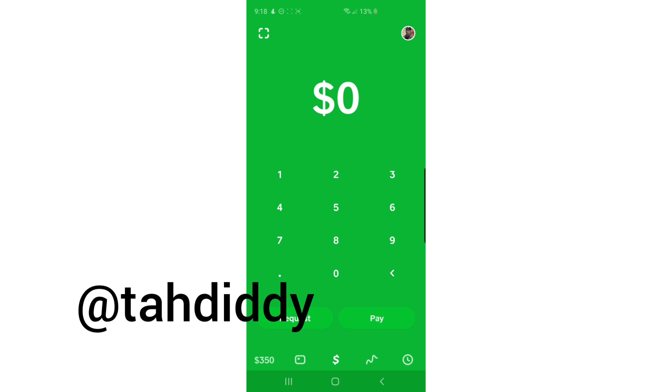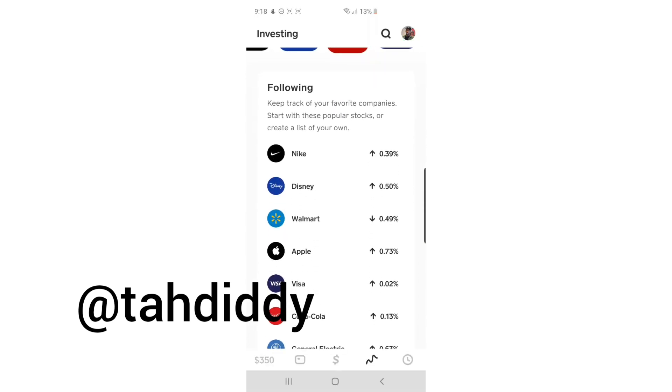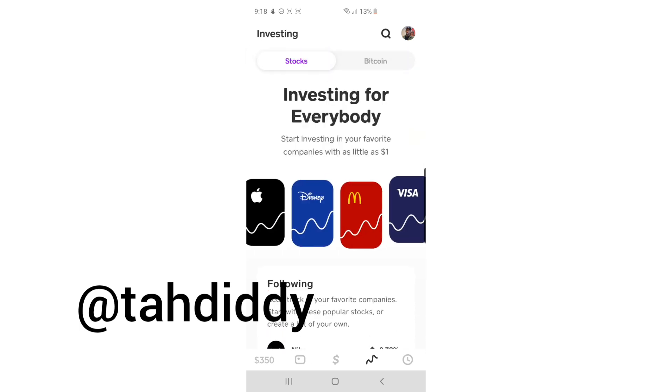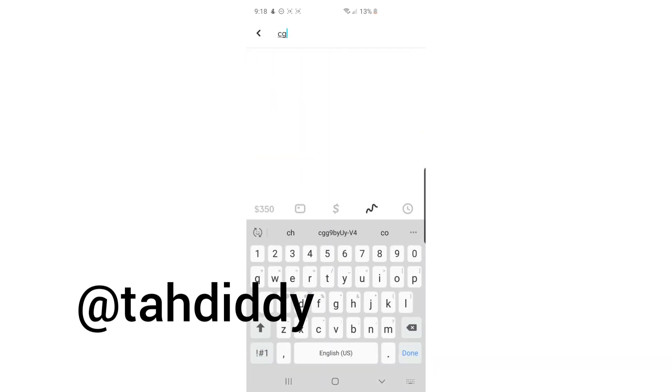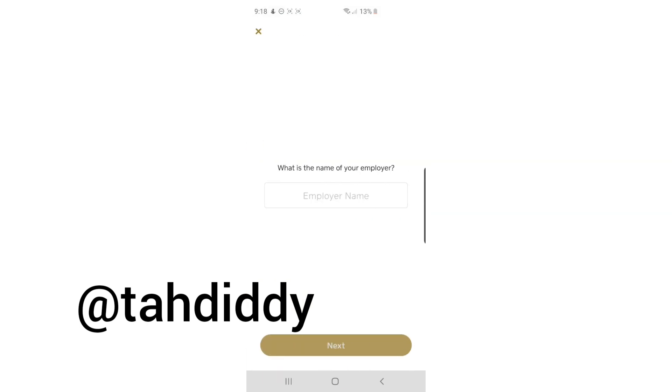So to show you how easy this is to do, I'm literally going into my Cash App right now to open up an account and trade each one of these stocks. Let's do Canopy first — CGC. I'm going to buy $1 worth, just for demonstration.